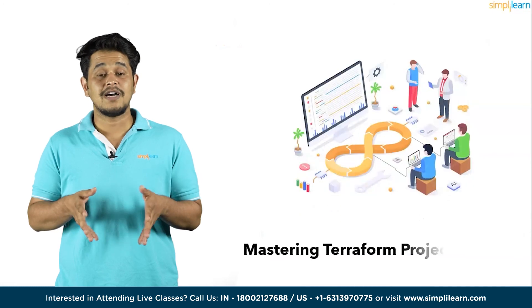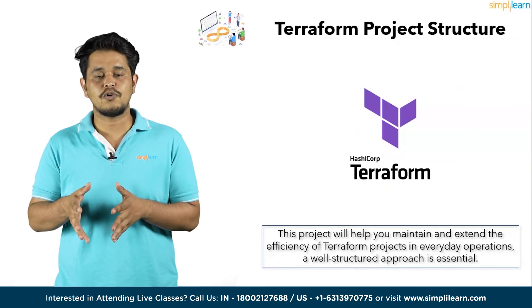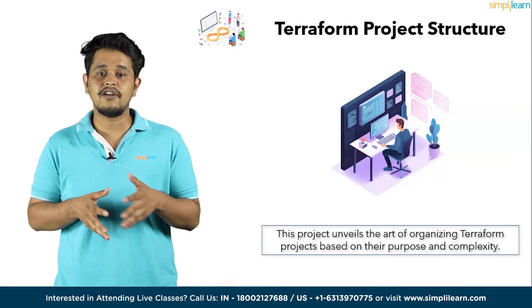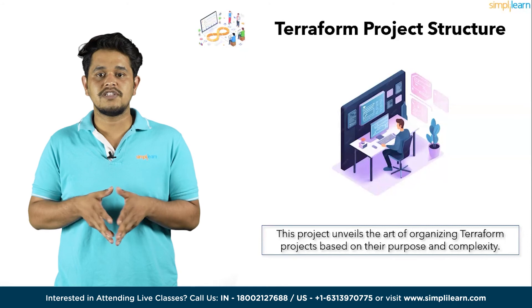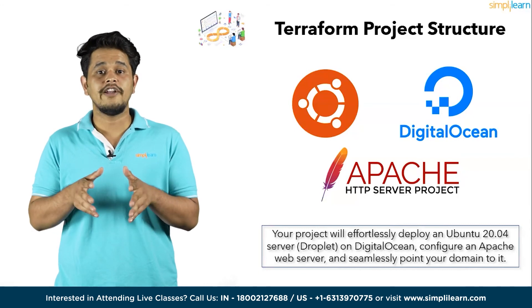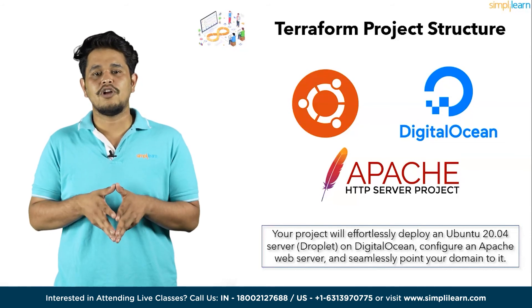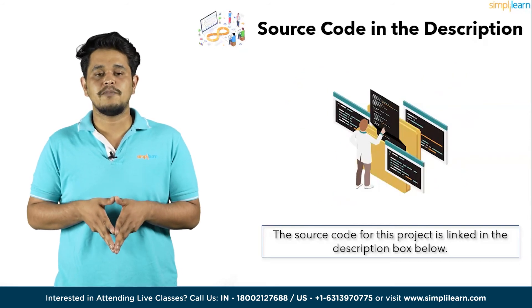Moving on to project number nine, Mastering Terraform Project Structure. This project will help you maintain and extend the efficiency of Terraform projects in everyday operations. A well-structured approach is essential. This project unveils the art of organizing Terraform projects based on their purpose and complexity. Harness the power of key Terraform features including variables, data sources, provisioners, and locals to craft a streamlined project structure. By the end, your project will effortlessly deploy an Ubuntu 20.04 server on DigitalOcean, configure an Apache web server, and seamlessly point your domain to it. Check out the link in the description box below for the source code.